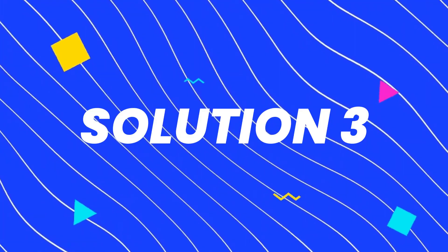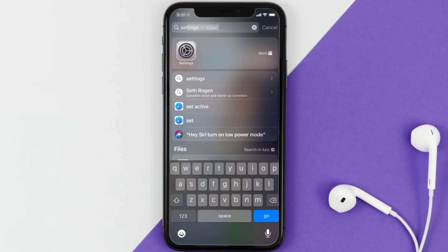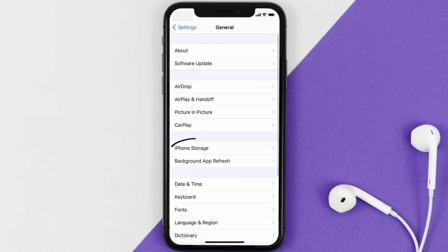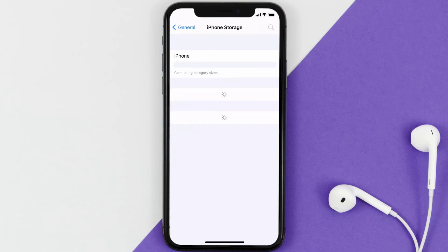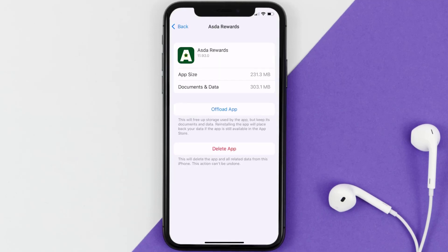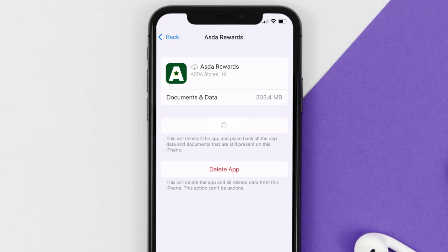If you still encounter this issue, then you need to clear the app cache. Go to your device settings, scroll all the way down to General and tap on it. Then tap on iPhone Storage, search for the Asta Rewards app and tap on it. Once you're on this screen, tap on Offload App and tap again to confirm. It'll take a moment to process, and then a Reinstall button will appear — simply tap on it to reinstall the app.